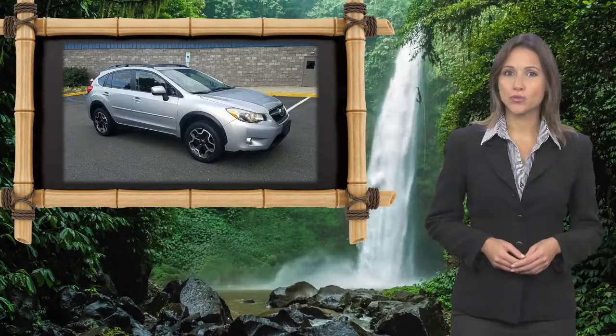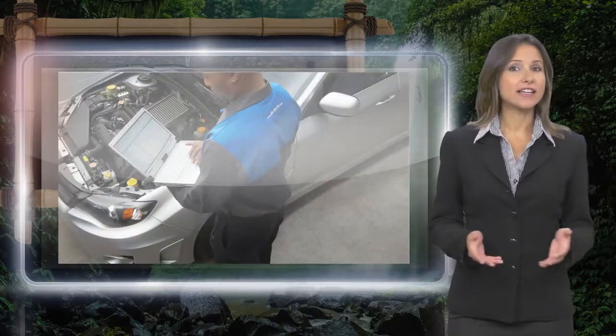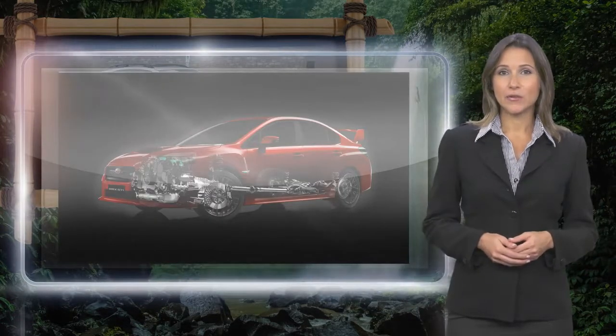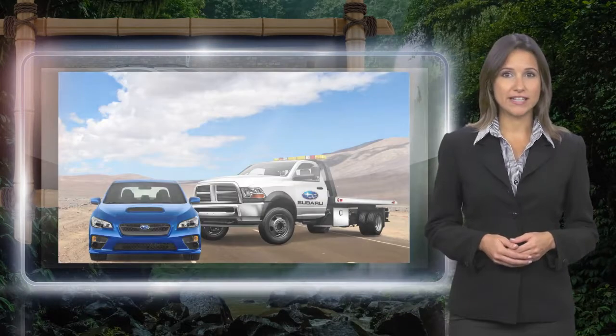Every certified pre-owned Subaru gets a stringent multi-point safety inspection. Anything that doesn't meet our high standards is repaired or replaced. With a complimentary Carfax History Report and 24/7 roadside assistance,